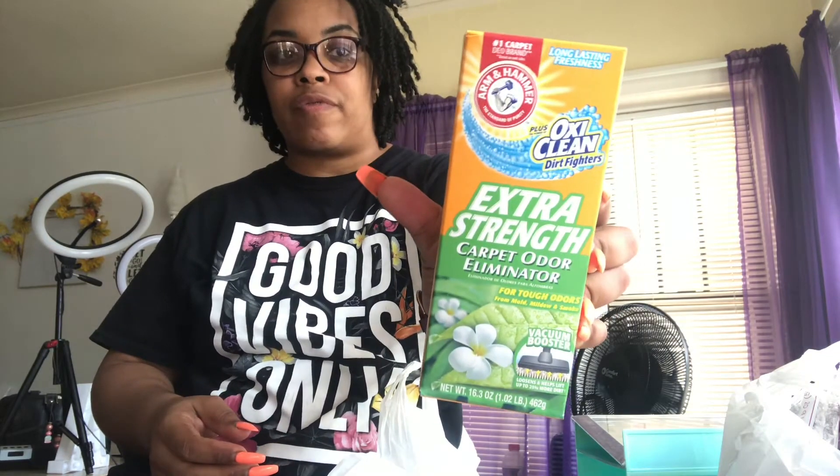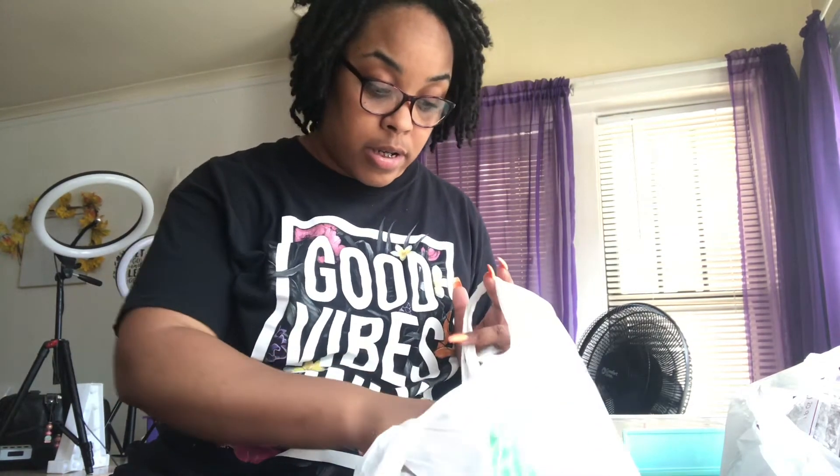I got some carpet cleaner from Dollar Tree for a dollar — we're getting ready to shampoo our carpet. I also got some OxiClean, the real deal, which I put in with my clothes along with the Tide. We actually use two different washing powders — Tide and Gain. I'm a Tide girl because I have boys and Tide seems to get out the dirt. I grew up with Gain so our whole house smells like Gain, but when washing my kids' clothes Tide with OxiClean really does the job.